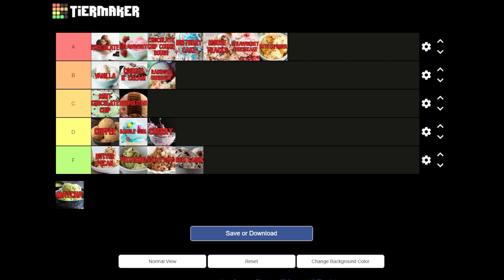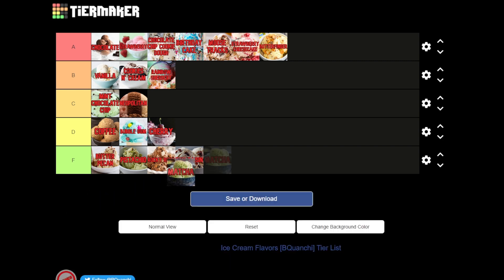And last, matcha or green tea. I feel like this is one of those flavors you either love or hate. I tried something matcha flavored — I think it was a drink from Starbucks — and I didn't care for it. I haven't had much matcha ice cream, but I'm going to give it a D. That might be controversial, but I'm definitely not really big on green tea matcha flavor when it comes to drinks, ice cream, or beverages.